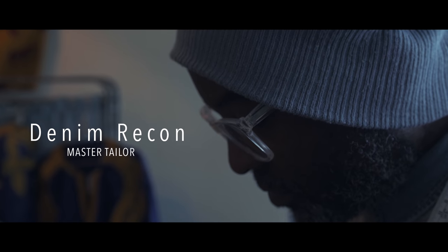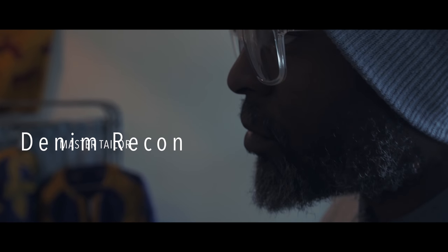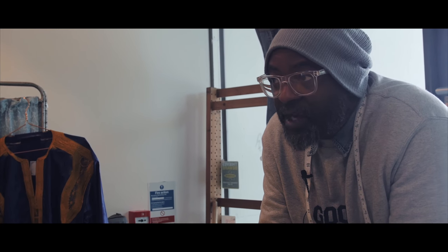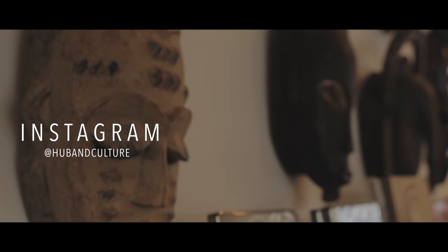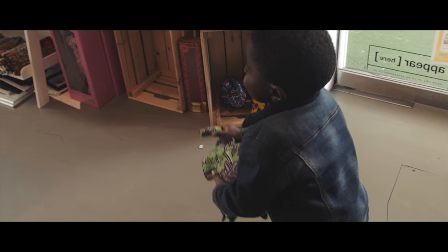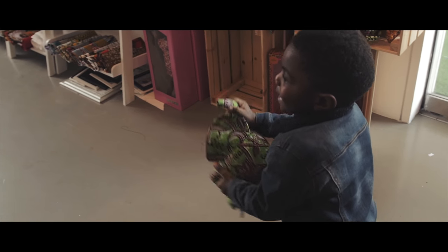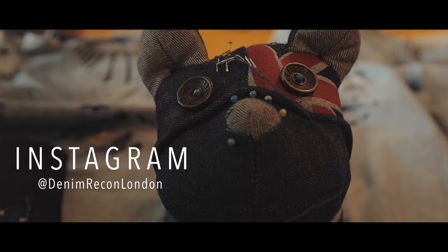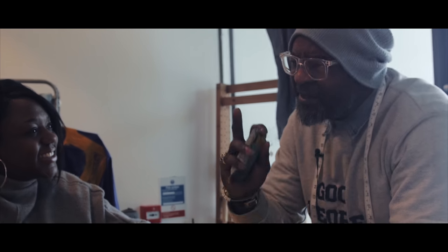I'm known as Denim Recon Master Taylor — denim is my speciality. I make jeans, I alter, I reconstruct, I pattern cut. I bring people's dreams to life; I take your old jeans and turn them into something new. I believe in the recycling format — there's nothing I can't do with denim and reconstruction. We're right now in a new store called Hub and Culture, a pop-up shop in Peckham. We're here for a month, ending roughly around April or May if we get an extension. I'm one of eight designers in this store. My Instagram is Denim Recon London — that's the quickest way to get hold of me.